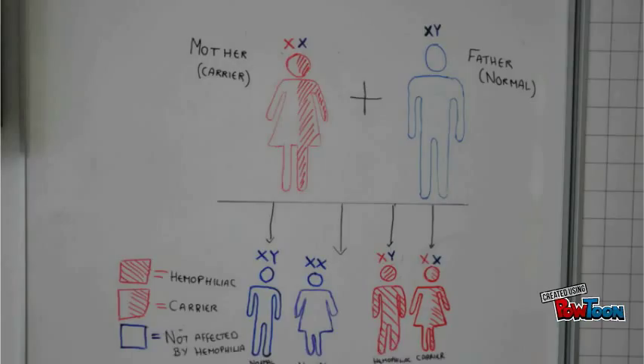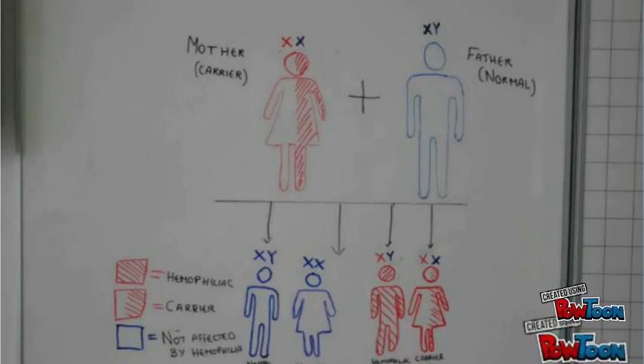If the mother carries the gene for haemophilia as a result of one of her X chromosomes having a mutation, each of her sons will have a 50% chance of having haemophilia, while their daughters could be carriers. If you are female and one X chromosome does not work, it will be okay because you have a backup, and it is very bad to have two X chromosomes that don't work. If you are male and your X chromosome does not work, you don't have a backup.